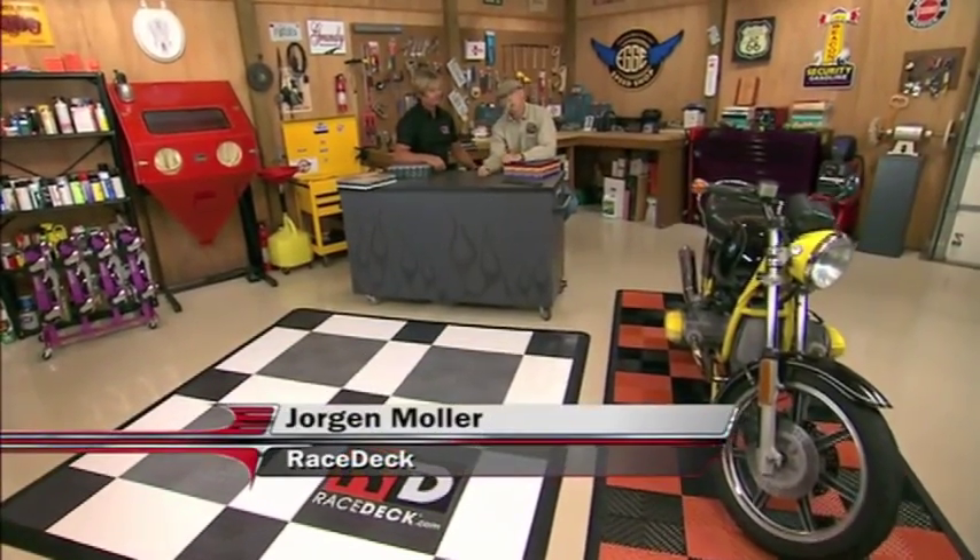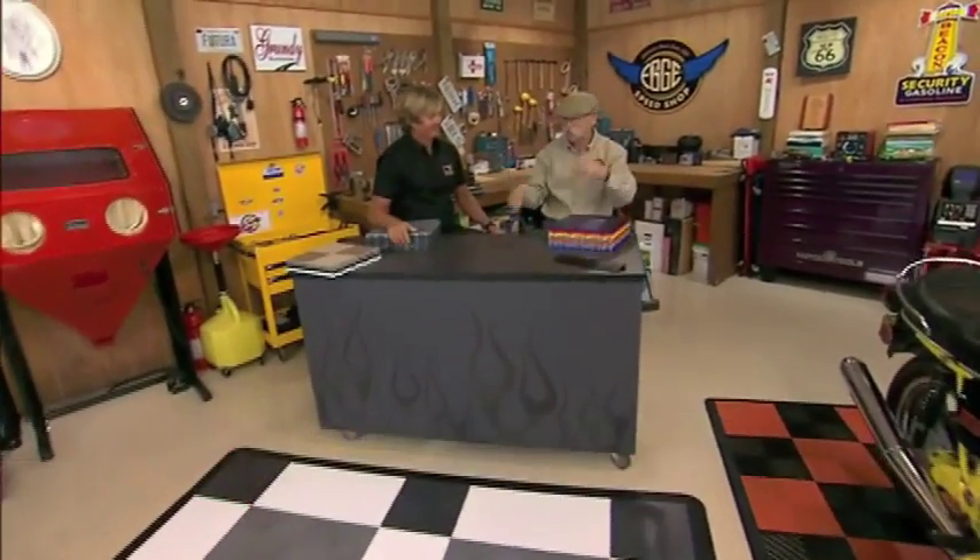Hey, I've got Jorgen Moeller from RaceDeck Modular Flooring in a shop with me today. How are you doing, Jorgen? Great, Dennis. Glad to be here again. Good to see you again, man.